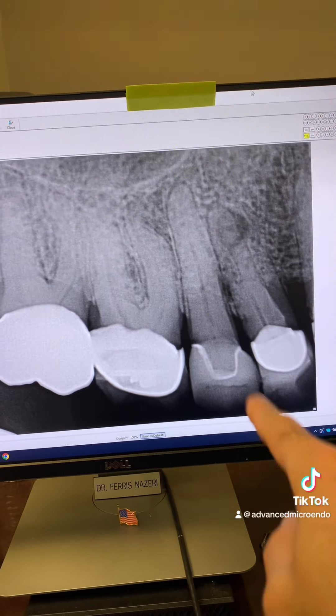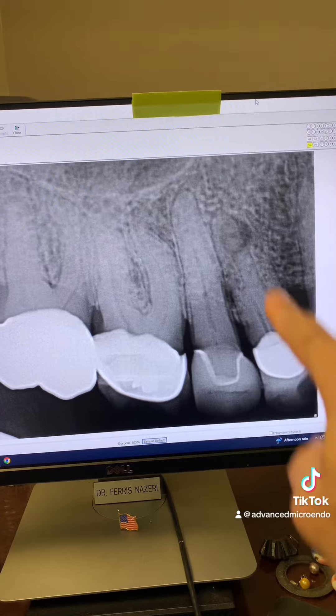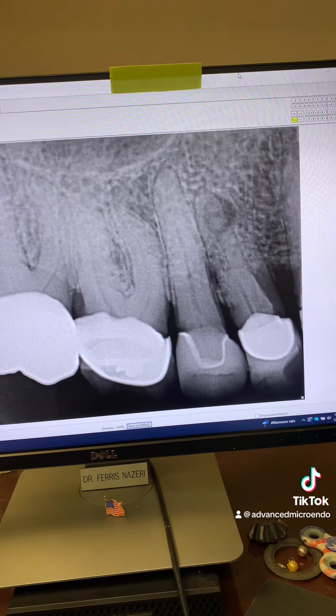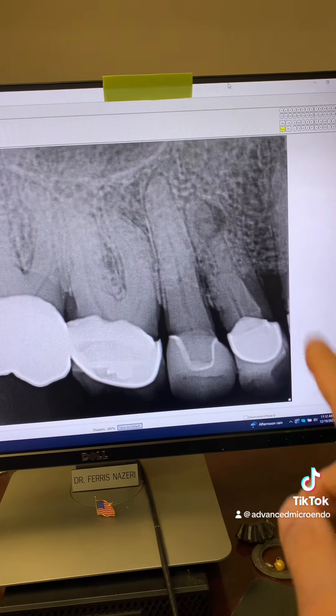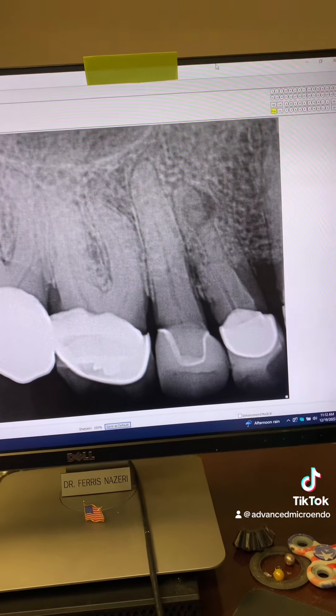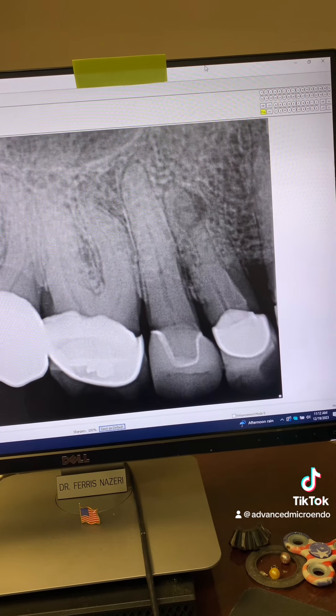This patient was referred to me for endodontic treatment of tooth number five, a PFM crown. You can see a periapical lucency associated with the tooth. This tooth was partially calcified as well, and of course necrotic.